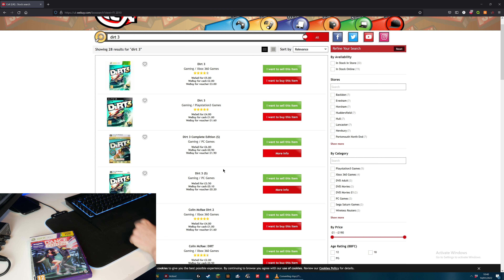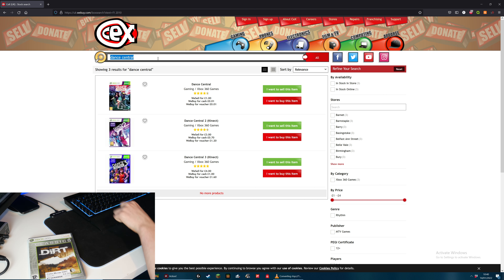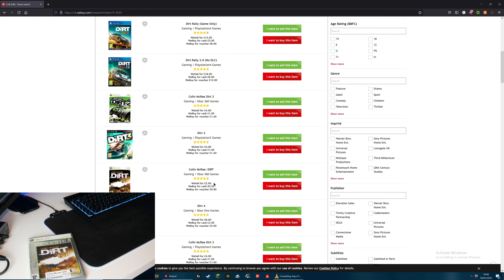Next up, Dance Central. This apparently costs £9.99 and they will now buy it for one pence and they would sell it for a pound. We are going to have to go with that. Next is just the original Colin McRae Dirt, so let's just search for Dirt. There we go - £0.50. I want to sell that.